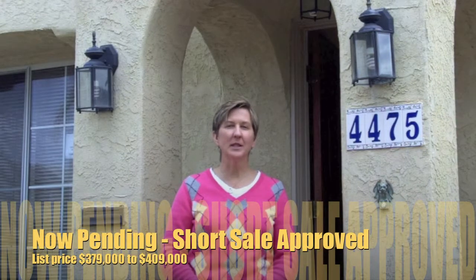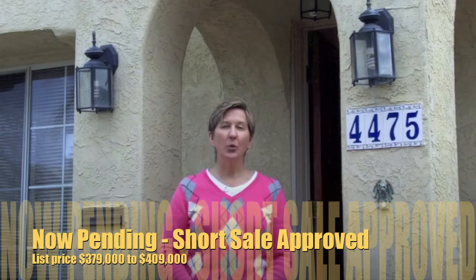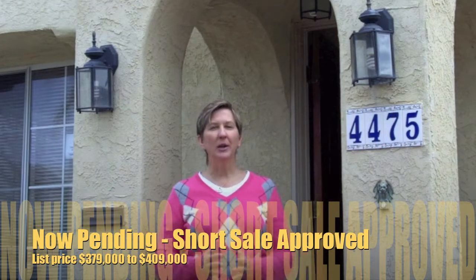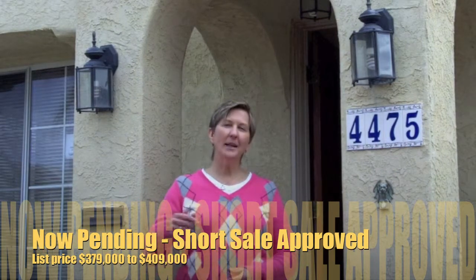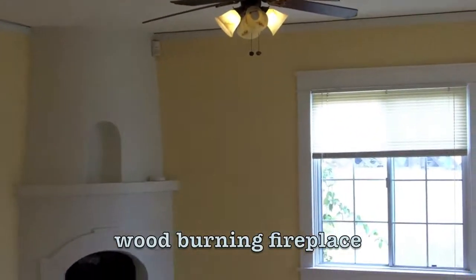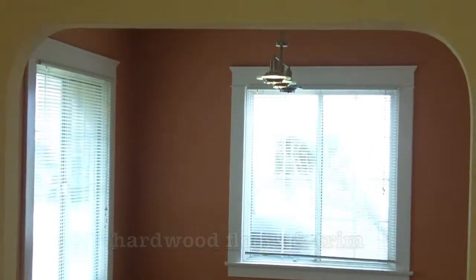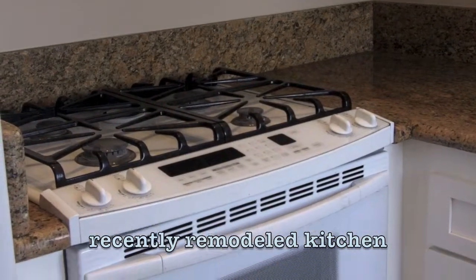Hi there, I'm Peggy Wolkisch with Keller Williams coming to you from 4475 Georgia Street. This is my new listing in University Heights — a three-bedroom, one-bath, 960 square-foot Spanish bungalow built in 1915, priced at $410,000. Come on inside, let me show you around. This home is listed as a short sale.